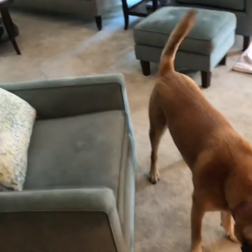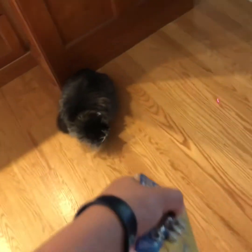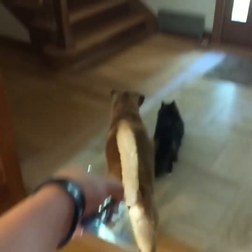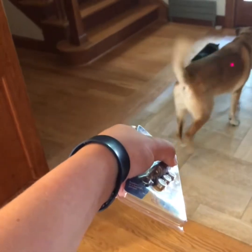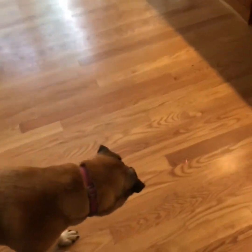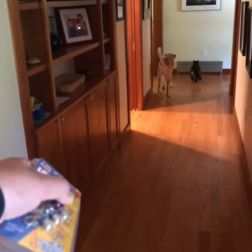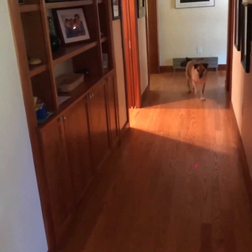Look at her tail. All right, we're going to give it like maybe 15 more seconds. I want them to each have one more really good run. There goes the cat. Here comes the dog.